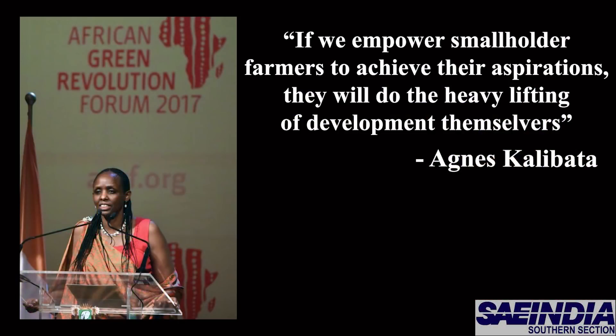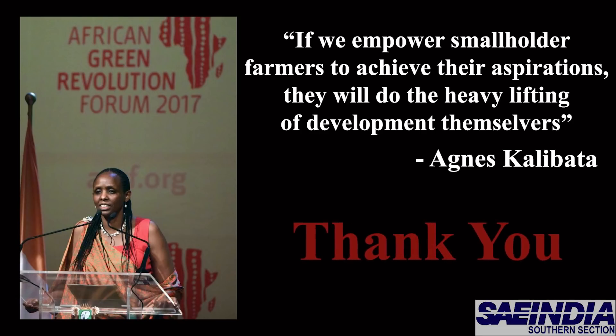It is our hopeful understanding that with the proper application and distribution of our innovation, the farming industry can literally soar through the skies.